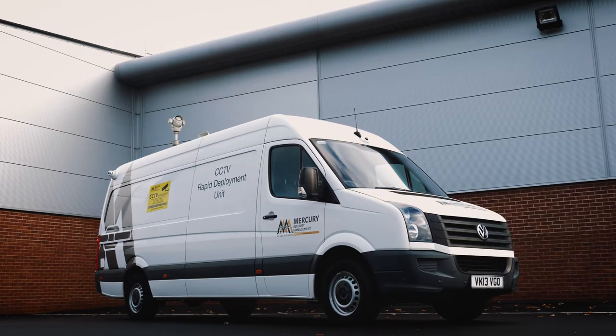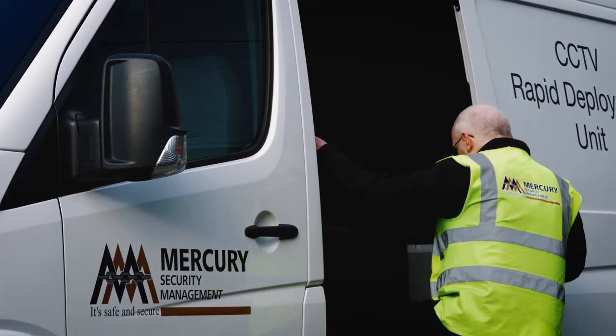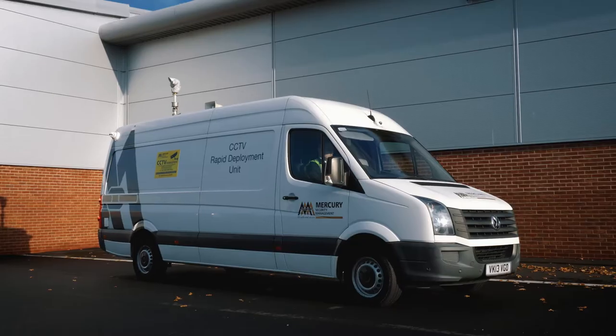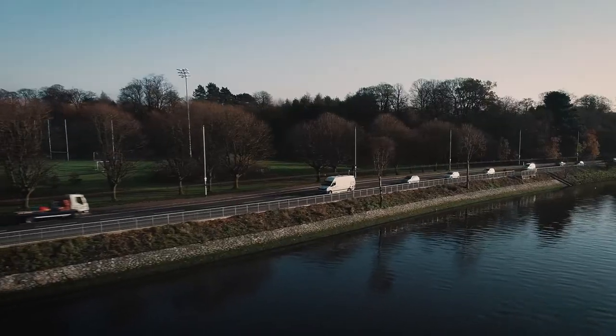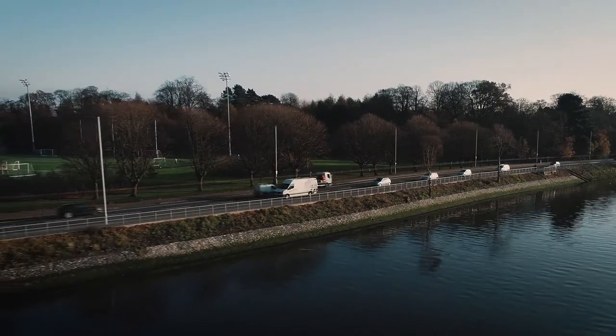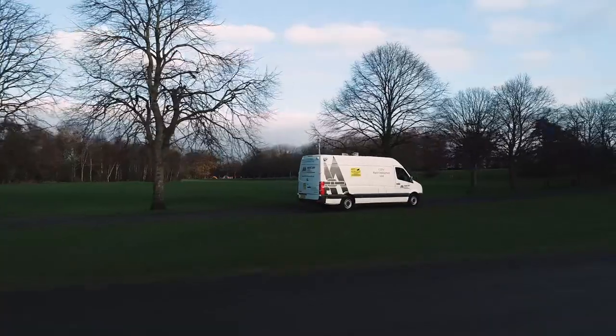The Mercury CCTV Rapid Deployment Vehicle for CCTV surveillance on the go. Perfect for areas with little or no infrastructure, it is the ideal temporary fully mobile CCTV system. The vehicle offers an immediate solution utilising advanced technology to protect your assets.